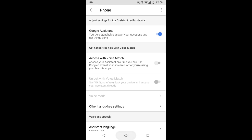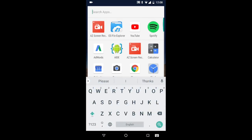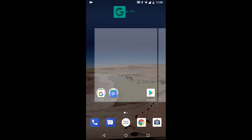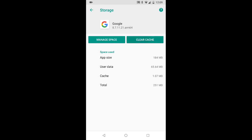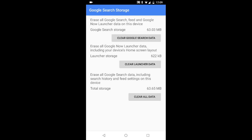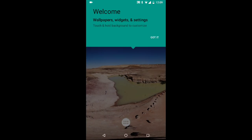The fix is to wipe the Google application cache and storage. I will go to the Google application app info, then to storage, clear cache, clear space, and clear all data. Now Google will initialize itself again.